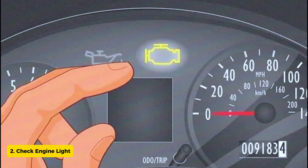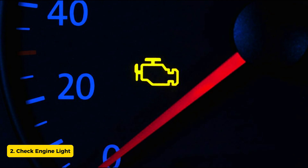Sign 2: Check engine light. The illuminated check engine light on your dashboard could indicate various issues, including a malfunctioning oxygen sensor. Don't ignore this warning — have your vehicle's diagnostics checked.